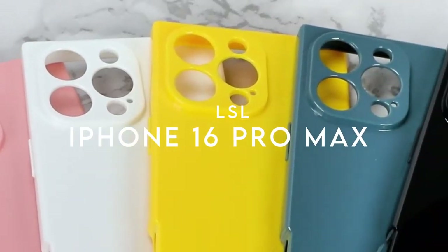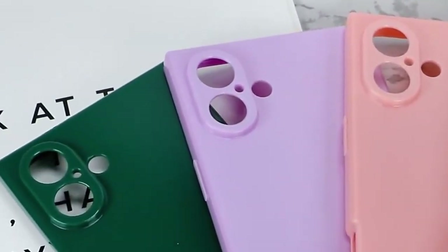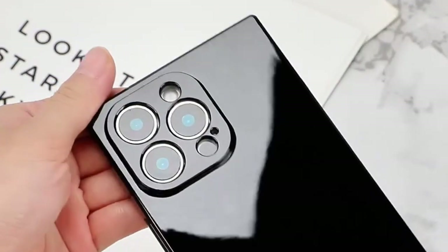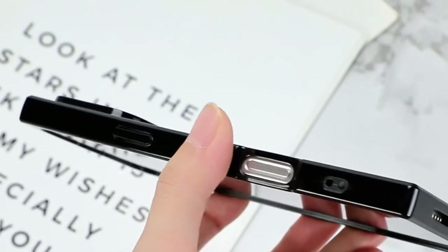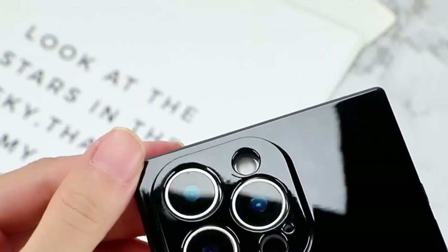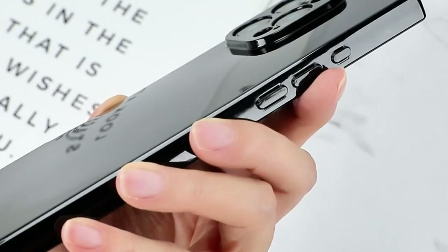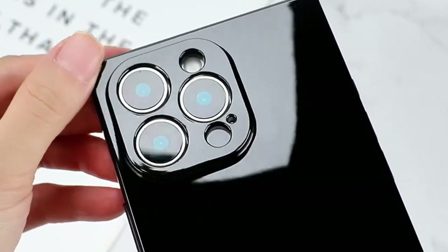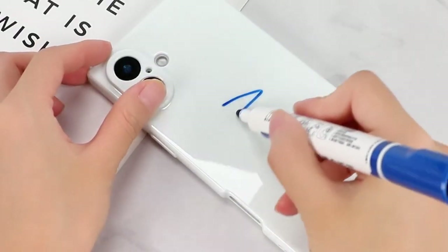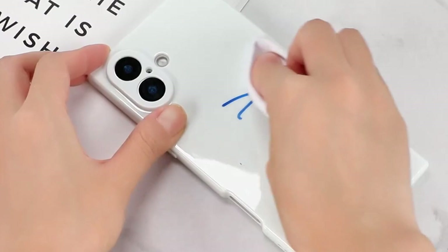On number two: the LSL case, exclusively designed for the iPhone 16 Pro Max, packs some impressive features. It doesn't come with a screen protector, but the case supports wireless charging, making it super convenient to power up your device without hassle. The design shines with perfect cutouts for the speaker, camera, and all ports, ensuring seamless access to every function. The soft TPU raised edges provide excellent front protection, cushioning impacts during drops.